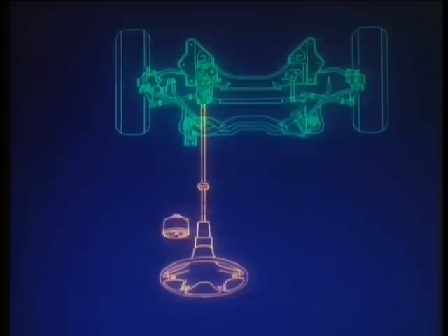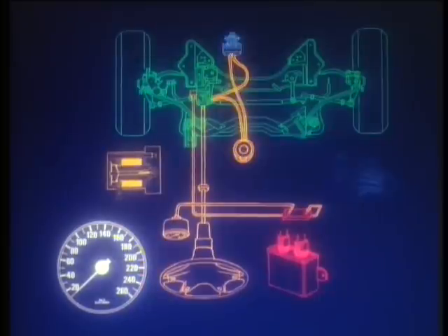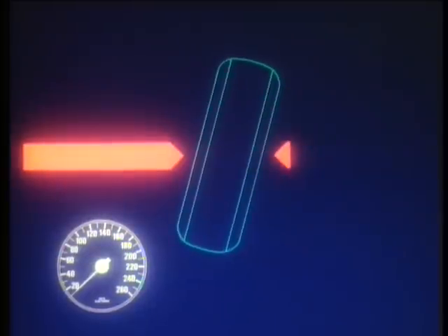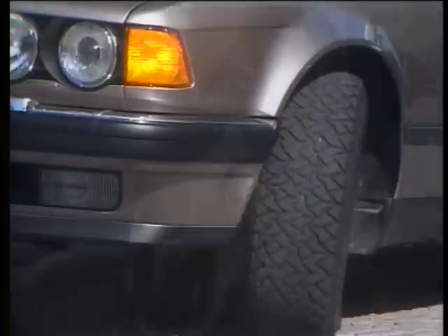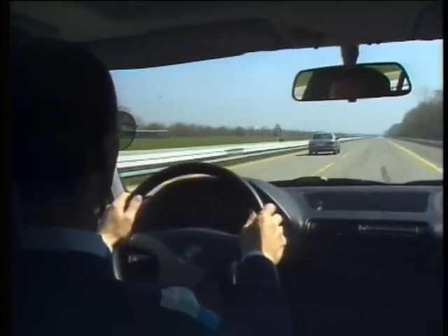Servotronic, the electronically regulated hydraulic power steering, provides a safe and comfortable feel to the steering at all times. The power assistance is automatically adjusted to the road speed — extremely light for parking at low speed with little effort required. Above 60 miles an hour, the steering is very precise with hardly any servo assistance.